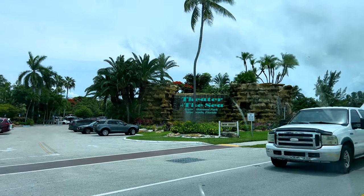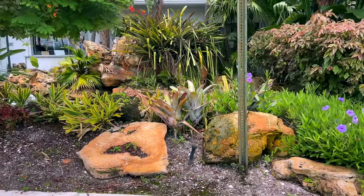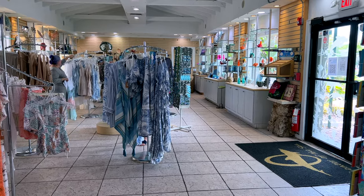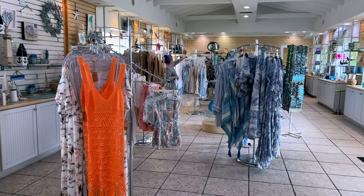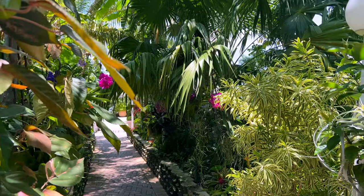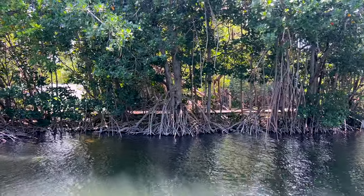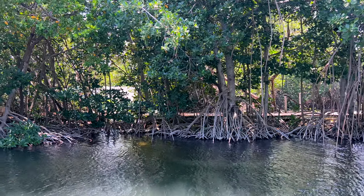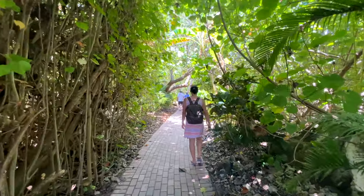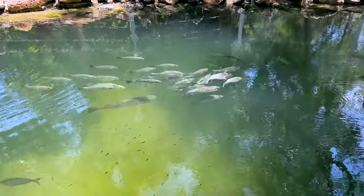After a quick lunch we headed over to Theater of the Sea, a marine mammal park. It's not a huge place but it's run so well — their mission is to provide a wonderful home for their animals while sharing them with visitors through shows and up-close interactions. It was really fascinating and educational, and most of the animals there were rescues who would otherwise not have survived in the wild.